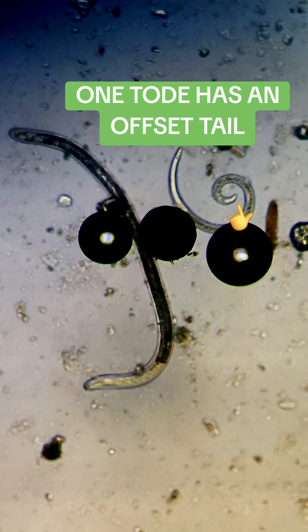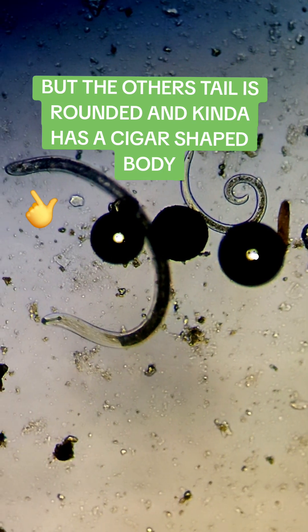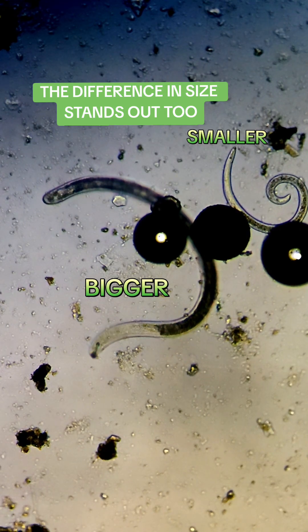One has an offset tail, but the other's tail is rounded and has kind of a cigar-shaped body. The difference in size stands out too.